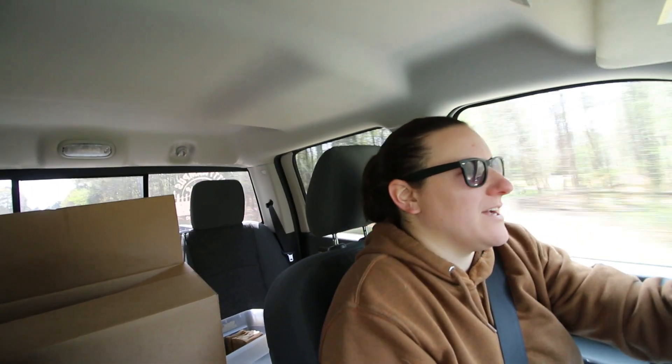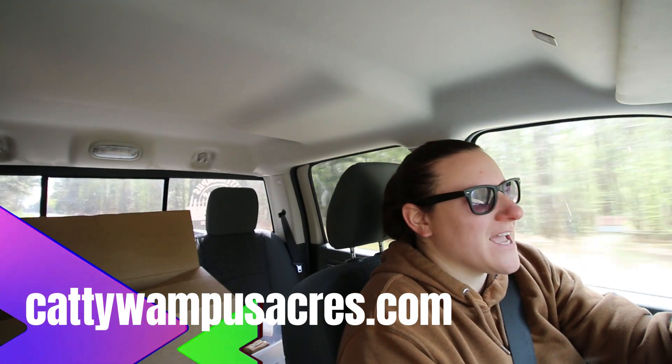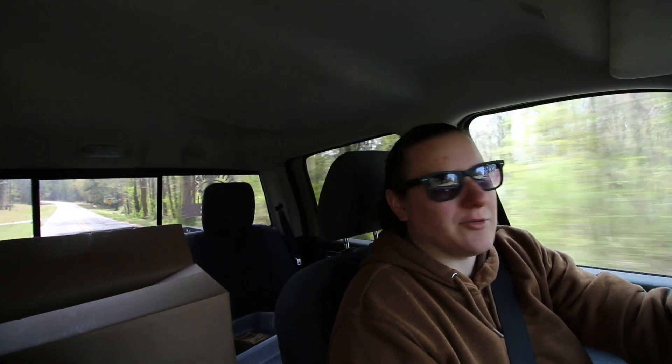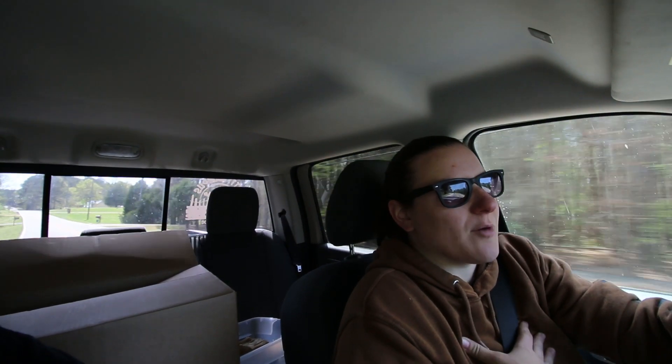Lauren, do you want to tell? Yeah, we launched cattywampusacres.com. If you go ahead and search that, you'll see our website — everything from our soap sales to our Cattywampus crew t-shirts, and a little brief history of us. We're super excited about the new website. It makes it easier for you guys to get any of our products, communicate with us, and it's another place where we can put out information directly to you guys.